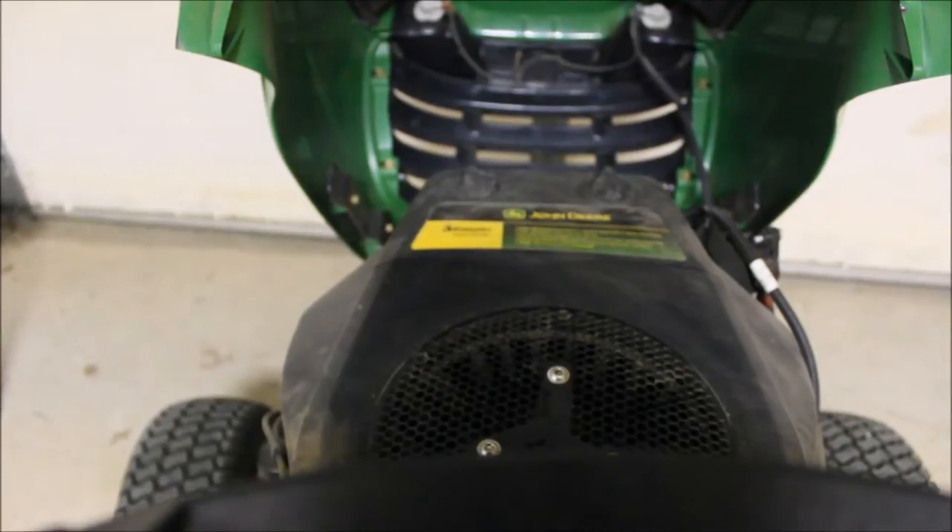It doesn't use very much gas. Like I said, that MTD lawnmower — I did get it going but it's back in the back garage. I think I know what's wrong with it, easy fix. But I thought about doing some custom mowing and maybe making some money.